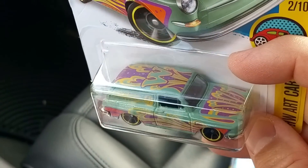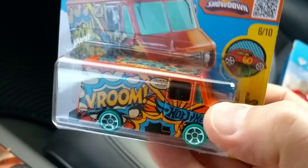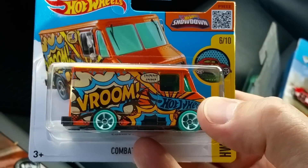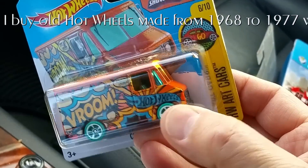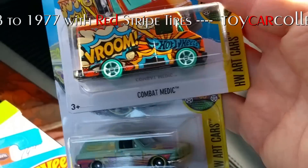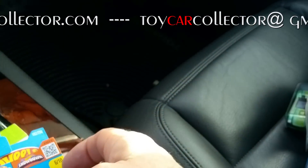This one is similar to the Kmart car but with a different color - kind of a neat color, that's going to be a popular one. I'm digging this one - it's like a Batman car with the 'Biff Bam Boom' thing. Hot Wheels Art Cars - okay, that goes with this series! Takes me a while to catch on. Six of ten - there's going to be ten different art cars, that's going to be a neat series to collect.